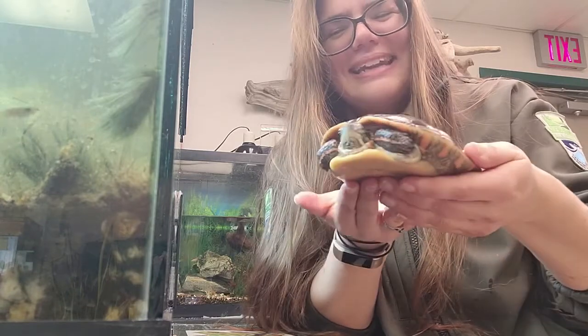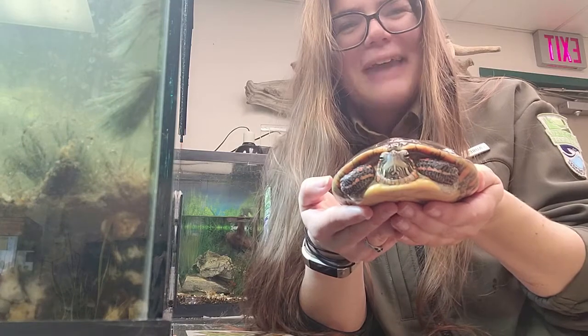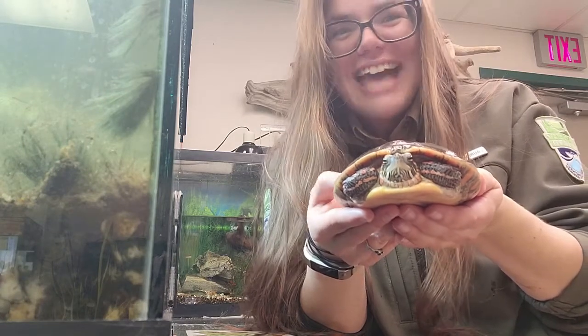This is the Midland Painted Turtle. Thank you for joining me today on this Creature Feature. Please feel free to like and share. Thanks — have a great day!